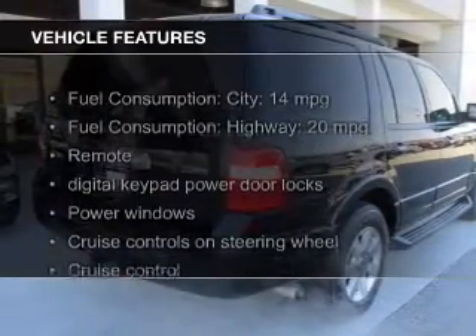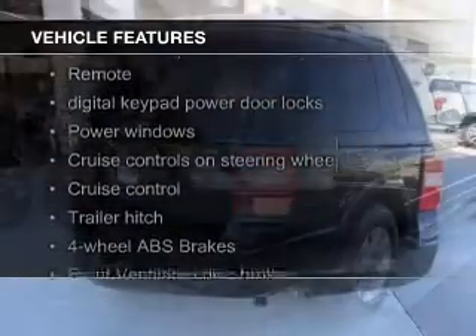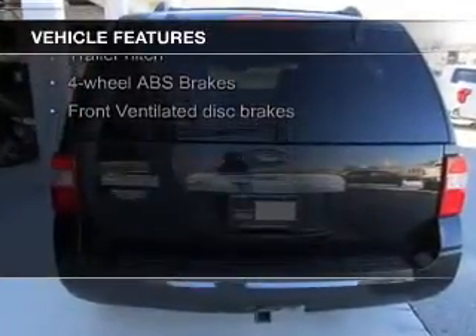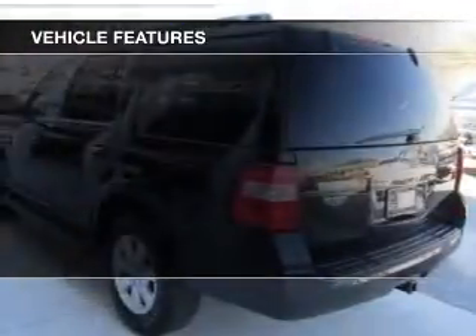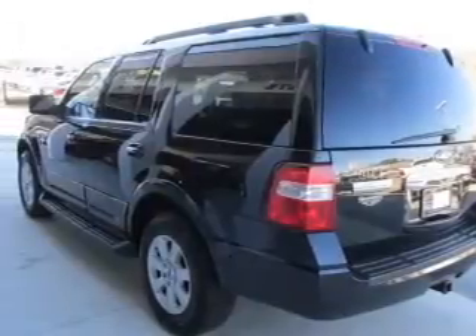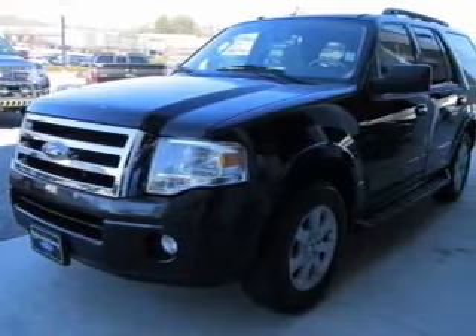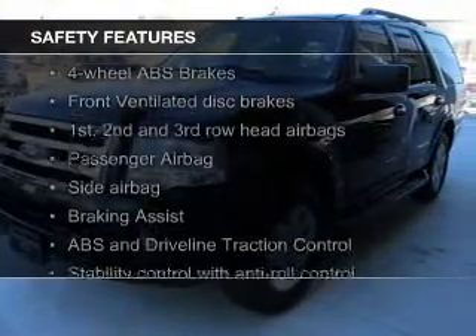The features include Bluetooth connectivity, Ford Sync voice activation, Sirius XM satellite radio, steering wheel controls, trailer hitch, an adjustable tilt steering wheel, an alarm system, roof rails, cruise control, and keyless entry.